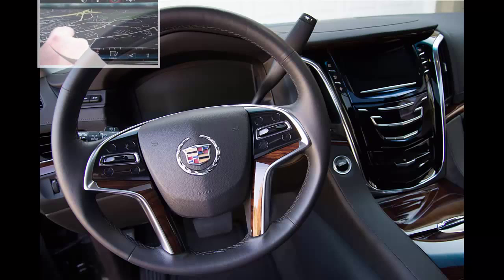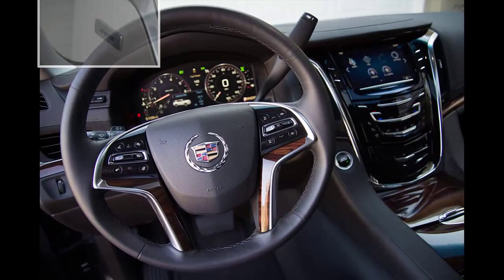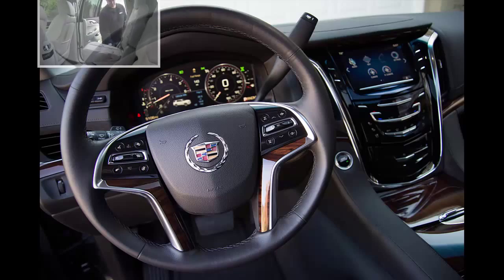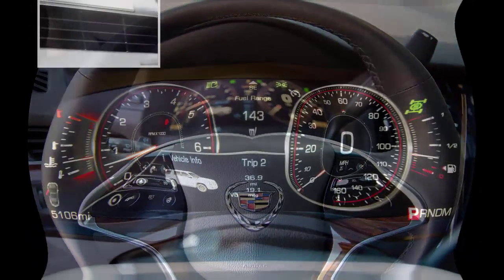The Escalade incorporates capacitive touch technology and gesture recognition for tapping and swiping. Entertainment comes by way of a Bose center point surround sound system. Standard seven-passenger seating includes fold-flat second and third row seats with a power folding third row. Seating capacity can be increased to eight with an available second row bench seat.